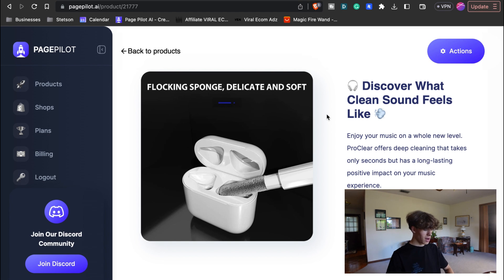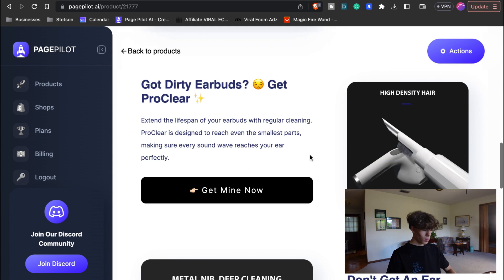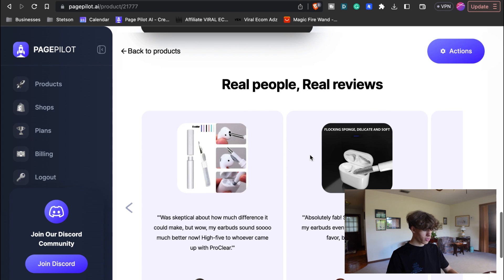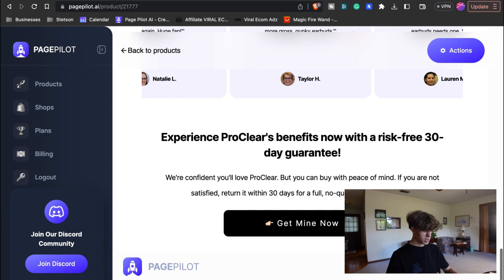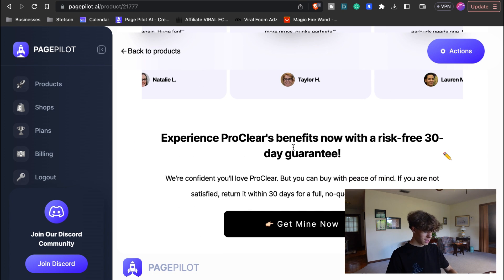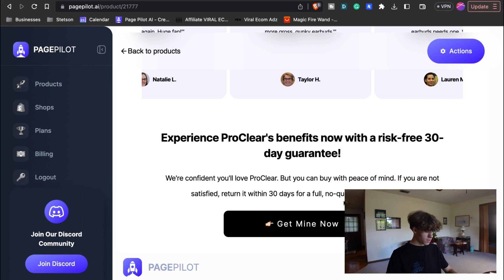It says 'Discover what clean sound feels like,' and it shows a high-quality photo with a good background staying in the theme of black, which you could change. Then it says 'Get Mine Now,' there's another description, more words, and then the reviews — real people, real reviews. It goes on and on as you scroll through them. Then it says 'Experience the benefits with a risk-free 30-day guarantee.' If you don't like anything about this, you can obviously change it — just press the pencil, press on the changes, and press save changes. You can literally just type in any words and save the changes.